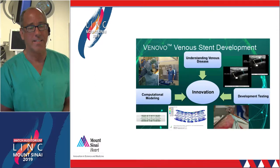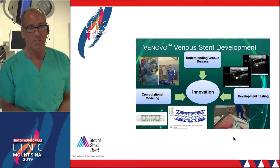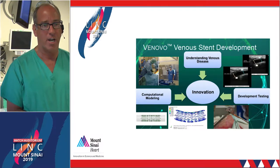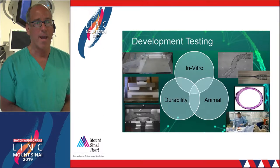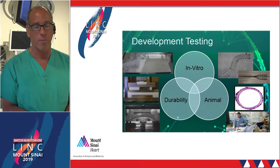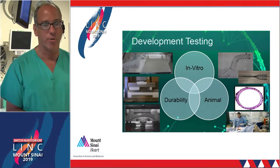The Vinovo stent was essentially engineered in-house by Bard Vascular, and it's undergone very rigorous preclinical fatigue testing. The level of durability, preclinical work with animals, flexibility testing, and accuracy of deployment testing has been extremely robust.